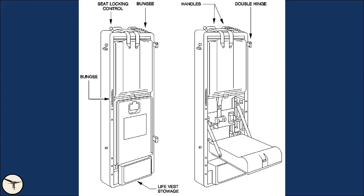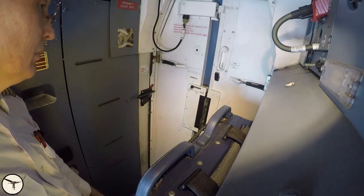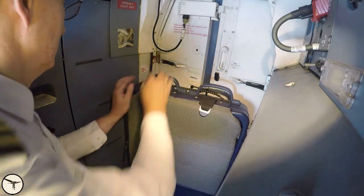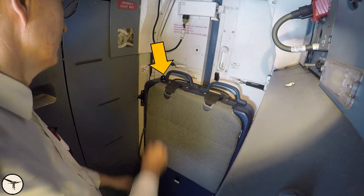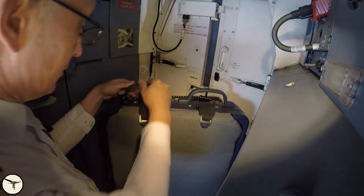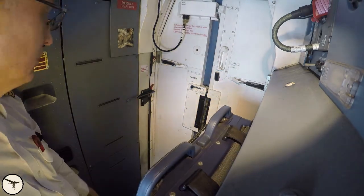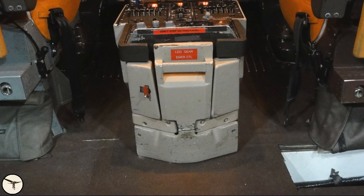The cockpit entrance houses a seat for an observer. When not in use, the seat is stowed along the left side wall and held in place with a bungee cord. The observer seat is pushed in place until it locks to the door frame. To release the seat, you pull the black knob sideways towards the captain's side. At the aft part of the pedestal, there are two foldable footrests.